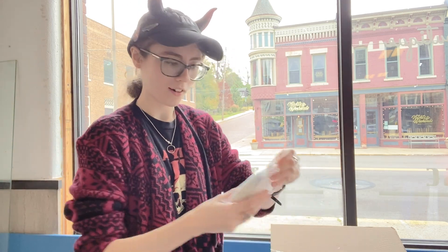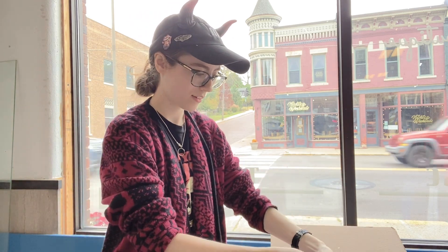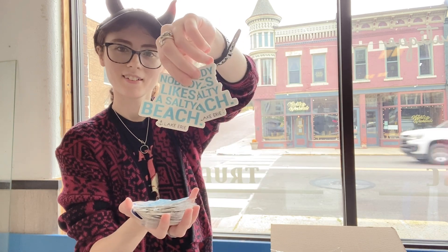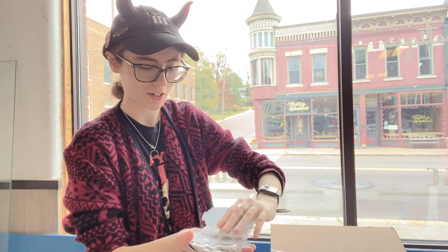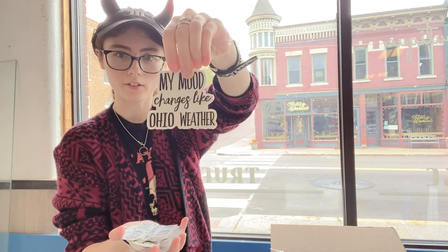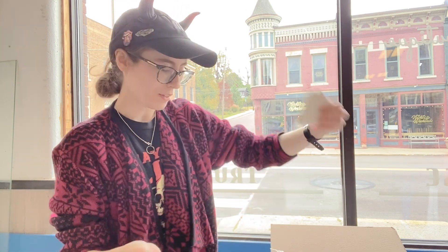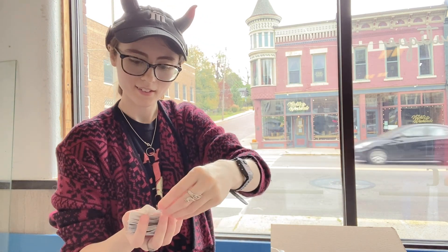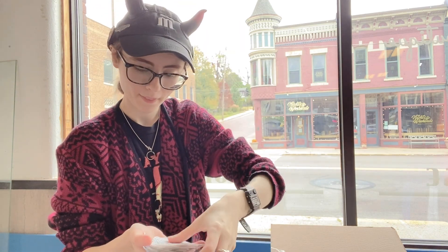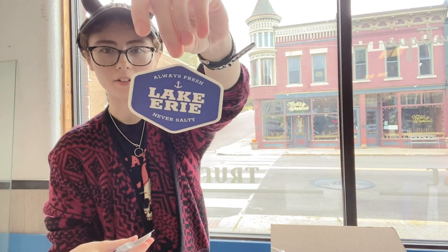These are super fun. All right, pack number two — again with that 'Nobody likes a salty beach.' These are super fun. I wonder if these would make good bumper stickers — I would definitely put one of these on. 'My mood changes like the Ohio weather' — we all know how that is. 'It's finally fall — or is it?' 'I love Lake Erie.' Super cute. And that one that's on the hoodie: 'Always fresh, never salty.'